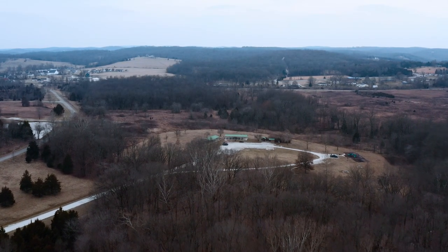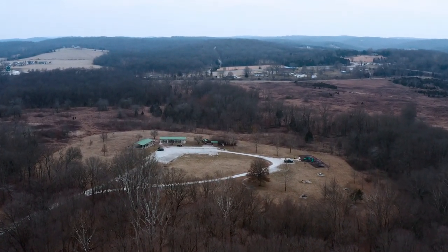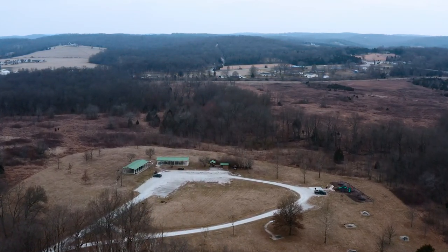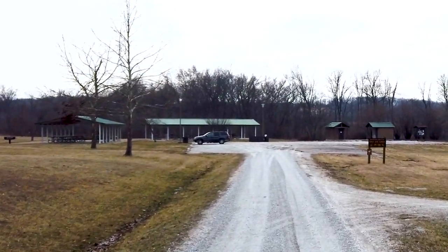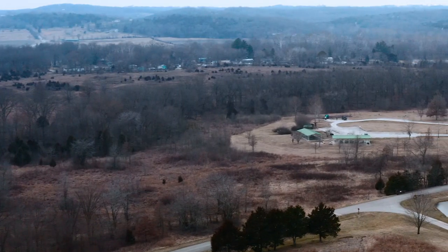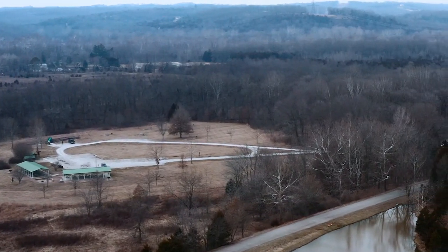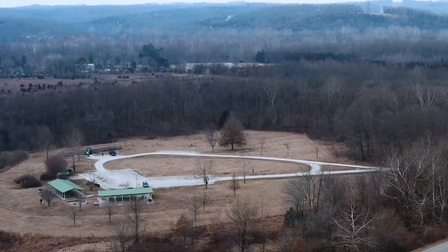There are several picnic areas with grills scattered around the day-use area near the boat launch and also in a field near the playground and shelter area. For larger gatherings, you can reserve one of the two very nice picnic shelters for $50 a day. If the shelter is not reserved, each is available free of charge on a first-come, first-served basis. Each shelter has electricity, a group grill, and can accommodate up to 75 people. There is also a water spigot in front of the shelters. There are flush toilets and a playground is located in this area.